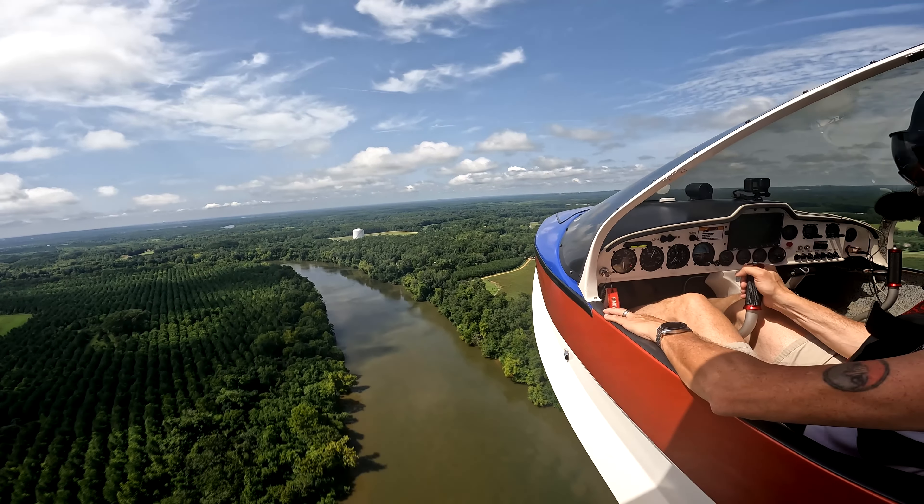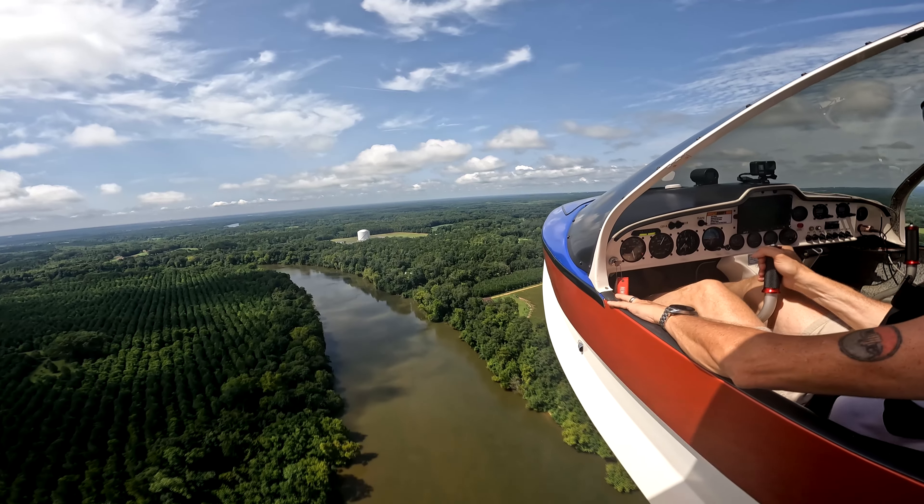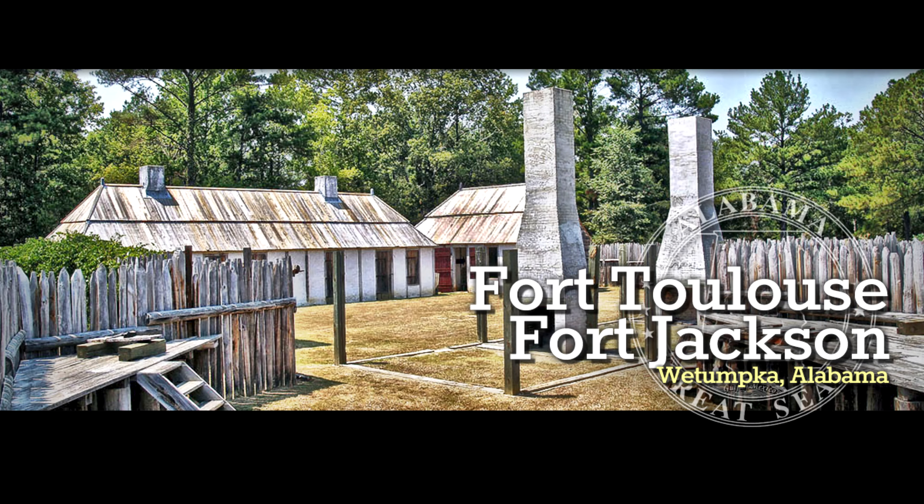In 1960, Fort Toulouse was declared a national historic site, and in 1976 local groups built a replica of the original fort on the grounds.